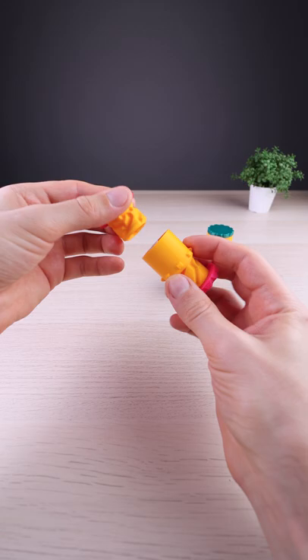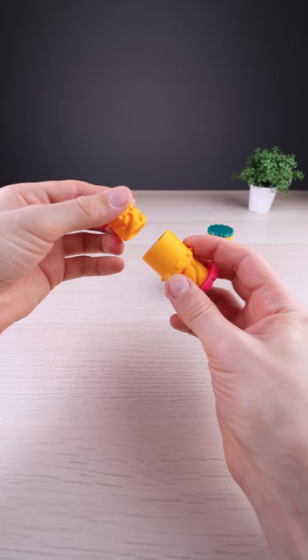This wonderful design is free to download from Thangz — check the link in the description. Let me know in the comments which is your favorite color.